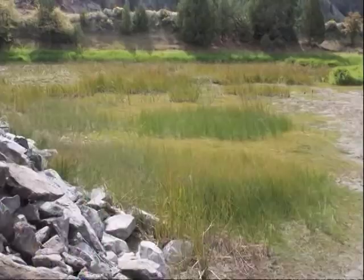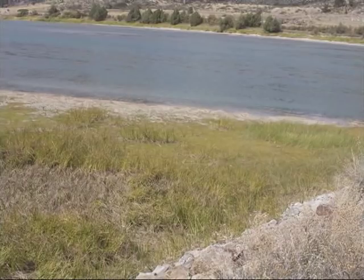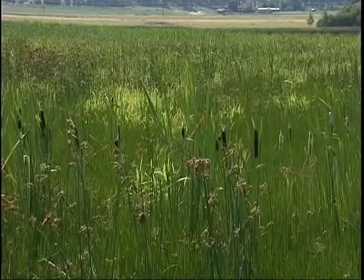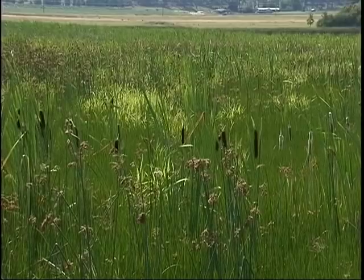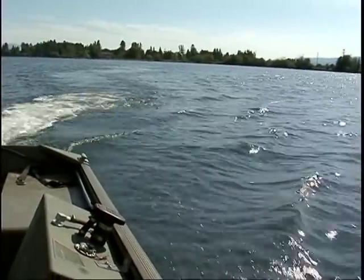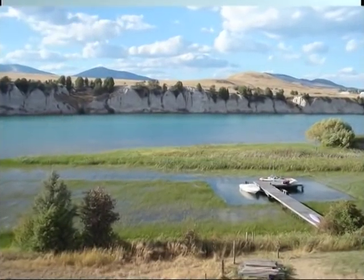Numerous infestations are developing in the Flathead and Clark Fork rivers as far as 165 miles downriver from Flathead Lake. A riverbank landowner has installed a bottom barrier to allow use of his dock behind a gravel bar that is heavily infested with flowering rush.